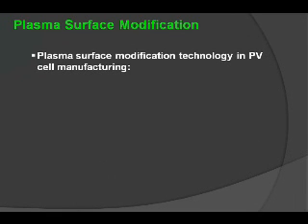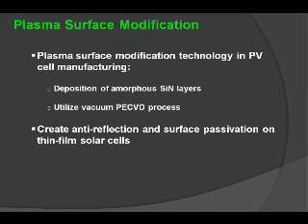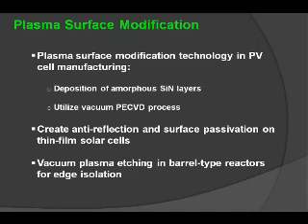Plasma surface modification technology in PV cell manufacturing today takes one specific form: the use of vacuum plasmas in the deposition of different types of layers, typically amorphous layers, utilizing plasma-enhanced chemical vapor deposition (PECVD) processes. There is also the application of anti-reflective coatings and surface passivation coatings on thin film solar, and etching for edge isolation.